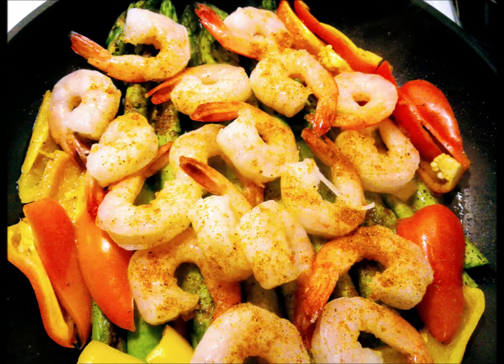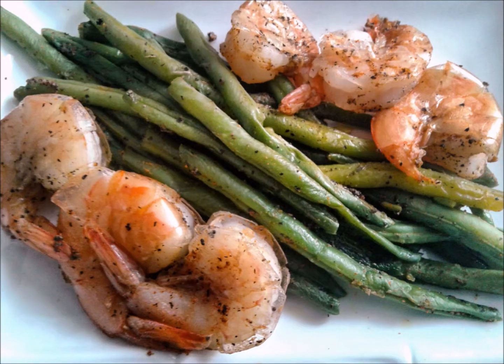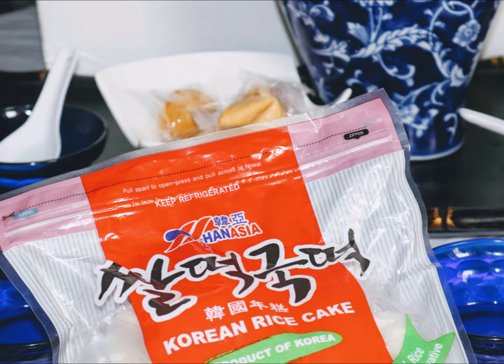My favorites to make are steamed asparagus, broccoli, green beans, or a mixed stir fry. If I'm in a rush, I simply place some clean and well-seasoned shrimp on top of the vegetables and voila, dinner is served.